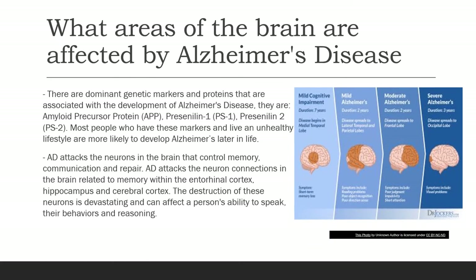What areas of the brain are affected by Alzheimer's disease? There are dominant genetic markers and proteins that are associated with the development of Alzheimer's disease. They are amyloid precursor protein (APP), presenilin 1 (PS1), and presenilin 2 (PS2).